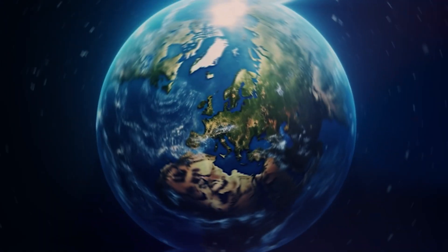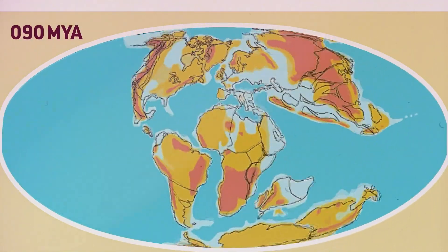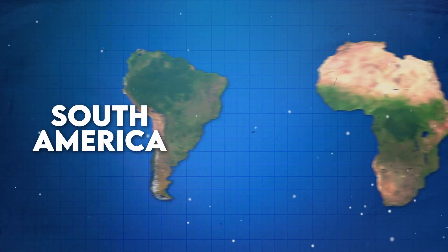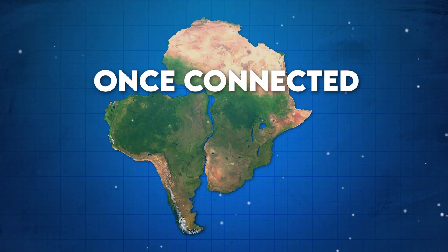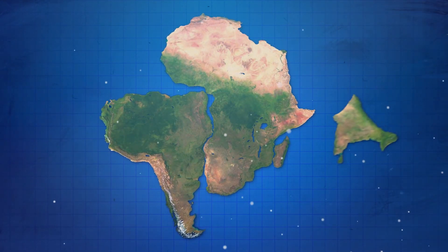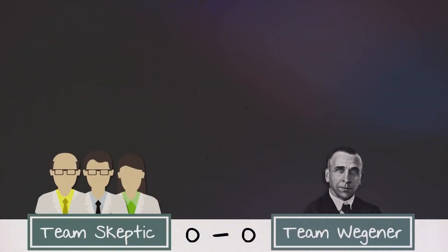You might be wondering how Wegener came up with such a bold proposal. Well, he noticed something peculiar: the striking resemblance between the coastlines of South America and Africa — it was as if they were once connected. Plus, he found similar fossils on opposite sides of the Atlantic. Mind-boggling evidence, don't you think?